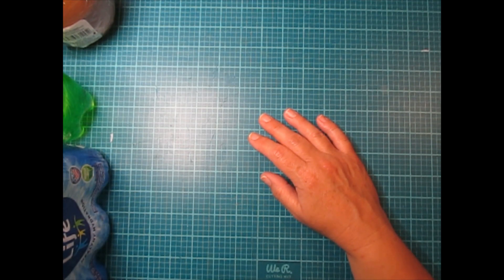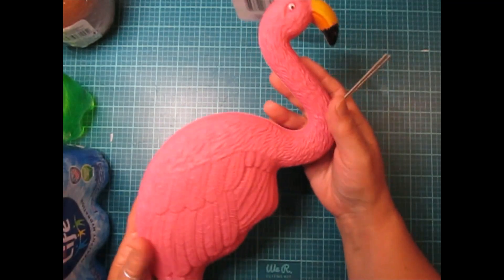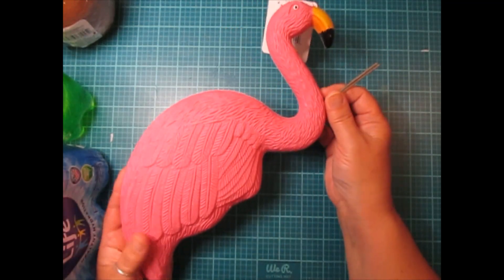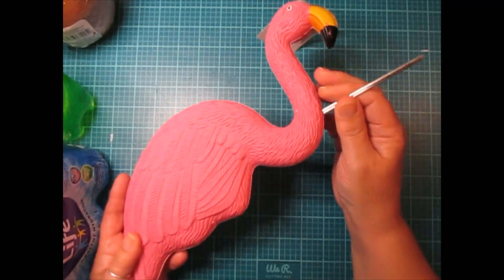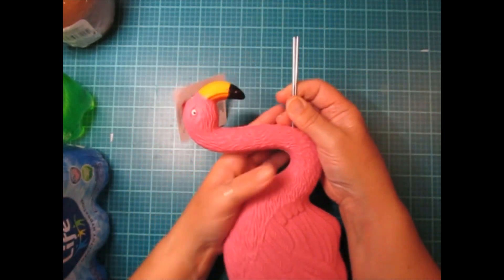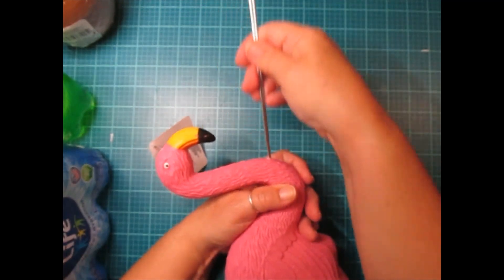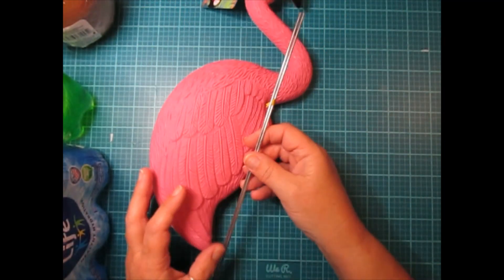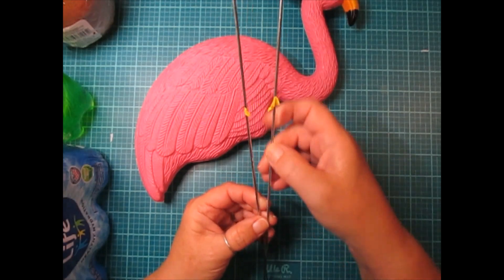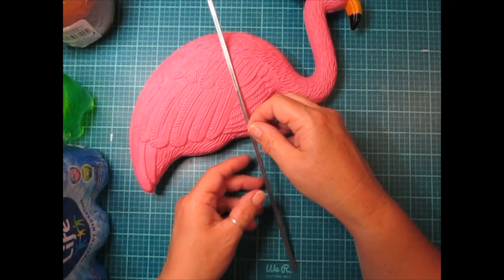I also have to show you this — he is so stinking cute! I got a flamingo, he is so sweet and he comes with garden stakes so you can put them in. These are pretty tall garden stakes and I'm going to put them in one of my plants on my patio.